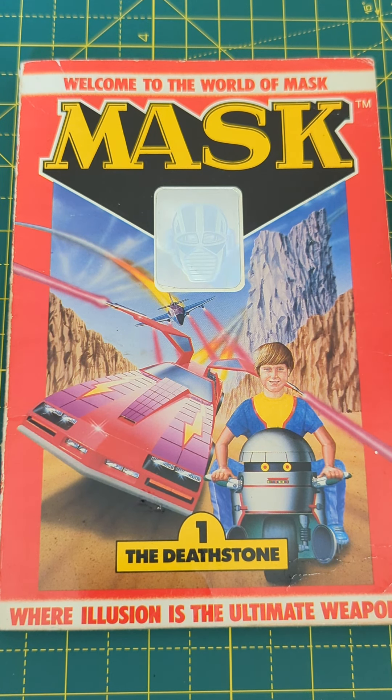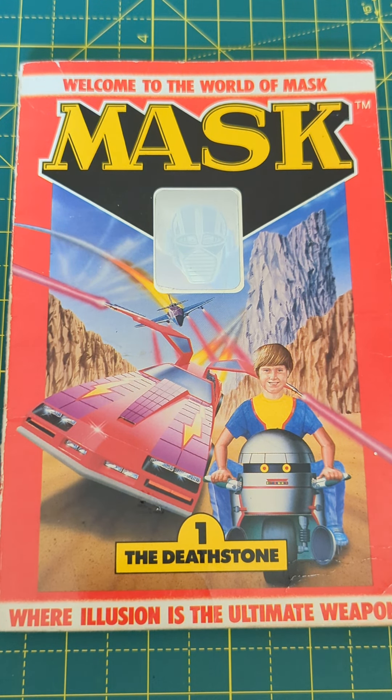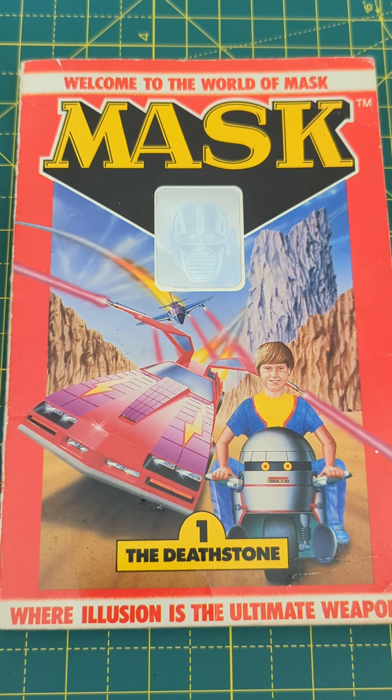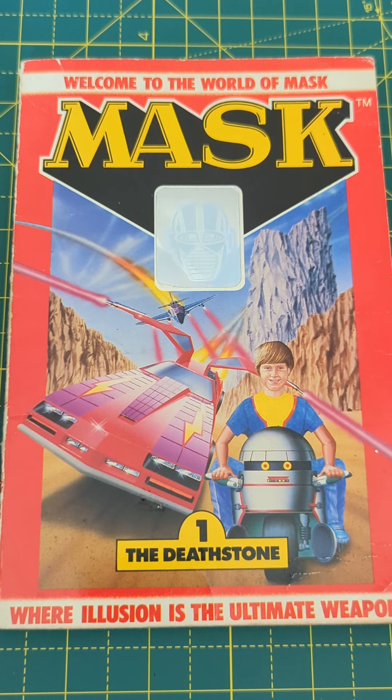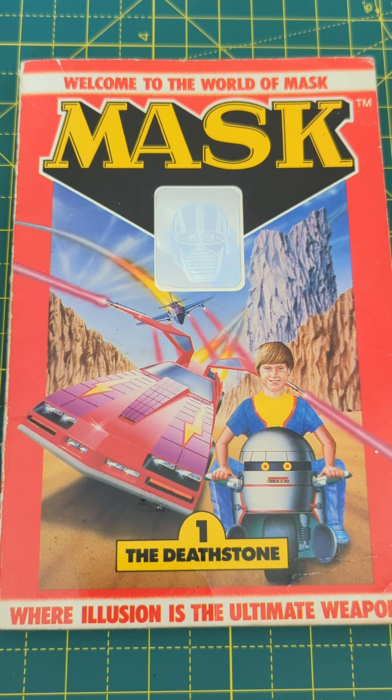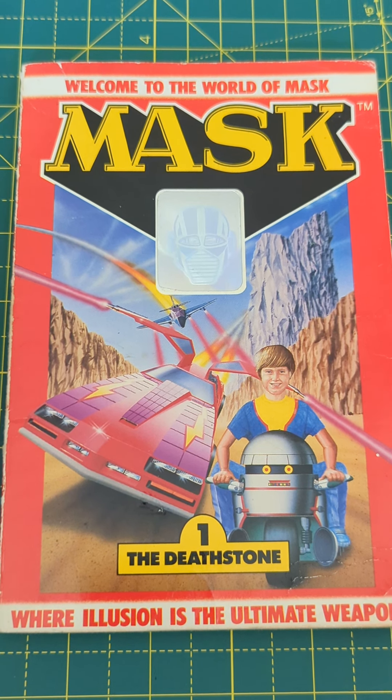But under the pseudonym of Kenneth Harper, he also wrote three novelisations for the cartoon The Real Ghostbusters. MASK was created by Kenner Toys, and to me it appears to be a bit like a cross between G.I. Joe and Transformers, in that you've got a figure to play with, as well as a vehicle that used to transform.